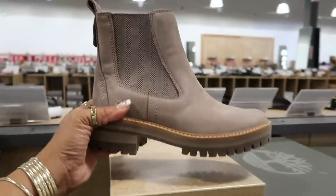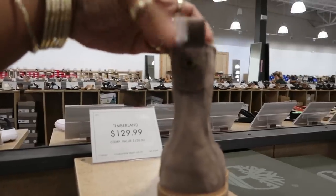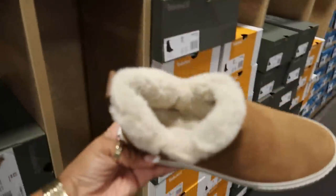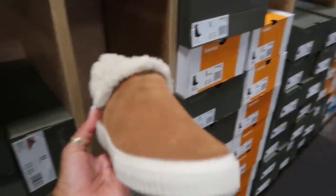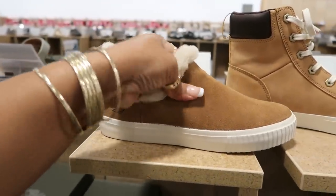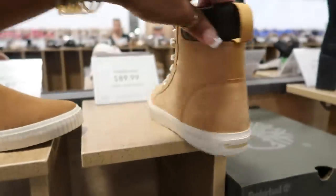Cute Timberlands right here, $129. These are cute too, $70 — I think I've seen these last year and thought about them and I still haven't bought them, so I must not love them too much. But they are cute. I think I just don't like wearing shoes with the fur on the inside. $90 for those.